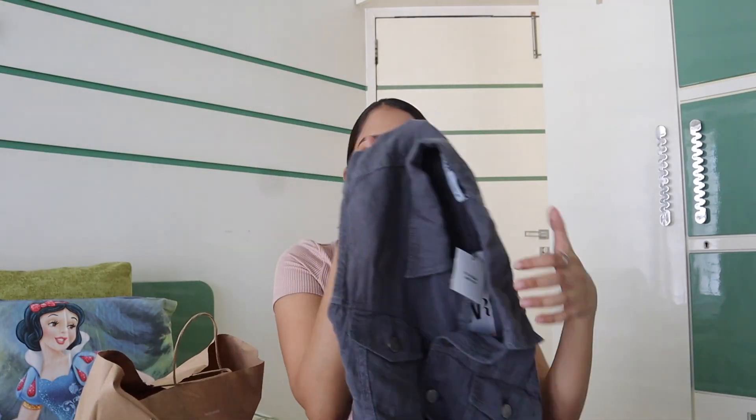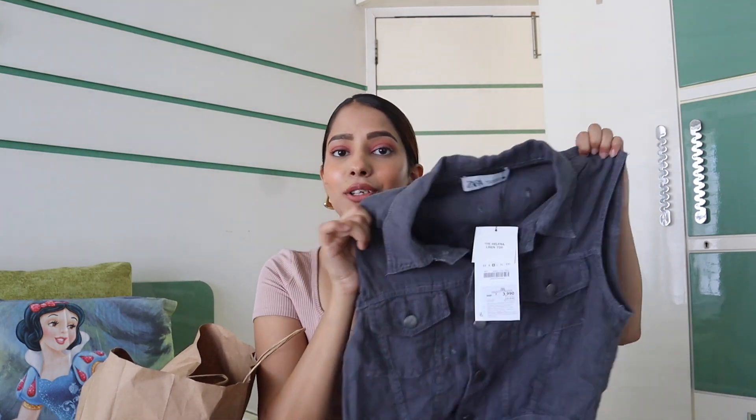Then we have this top — it looks like it's denim but no, it's a linen material. It's the Helena linen top, and it's such a nice material. It looks like denim but it's so soft. I got this one in size medium because the small was too tight, but I really like this top.